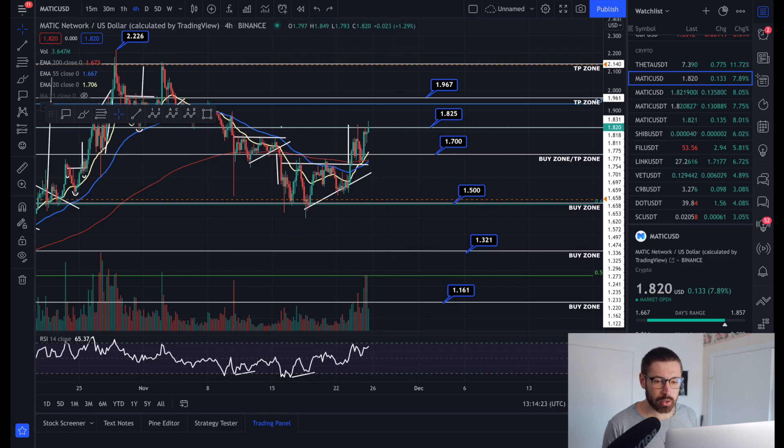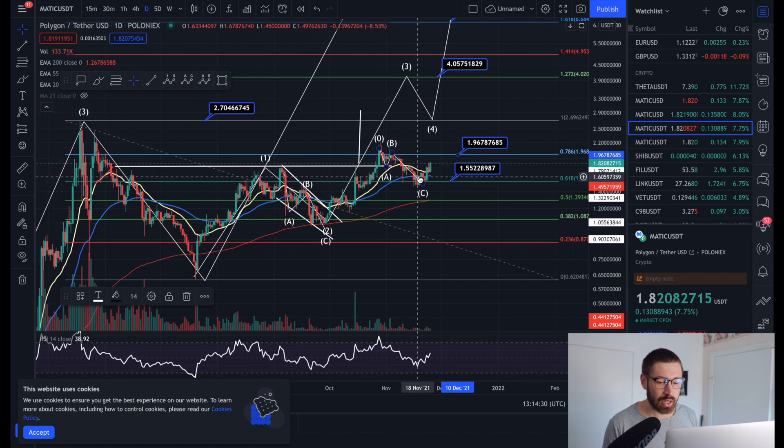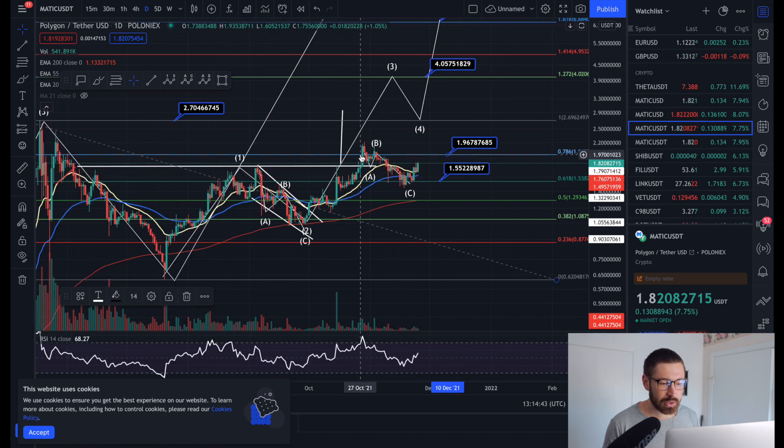Looking at MATIC on the daily chart, we're starting to hold the 20 EMA as support, which is a massive sign of strength. We broke back above the EMAs, saw a nice pump, went through our ABC correction, then broke back above the daily EMAs and saw another nice pump. We've just gone through our ABC correction back down to a strong level of support - the golden ratio at $1.55 - and we're back above the EMAs.